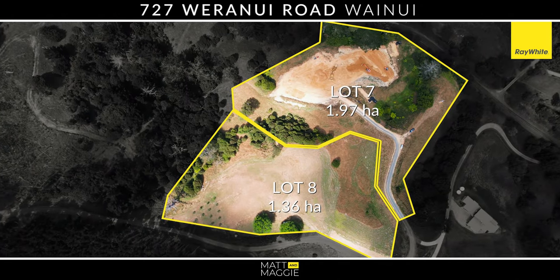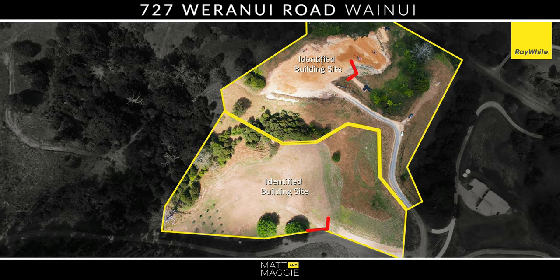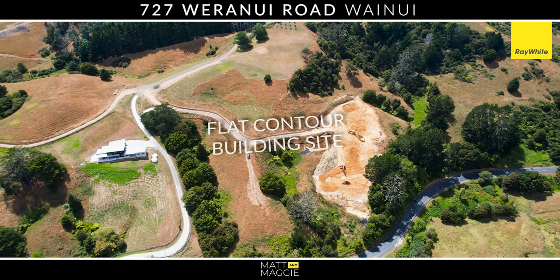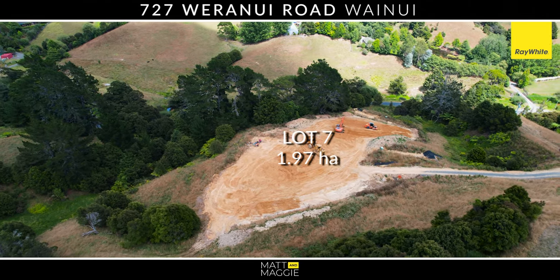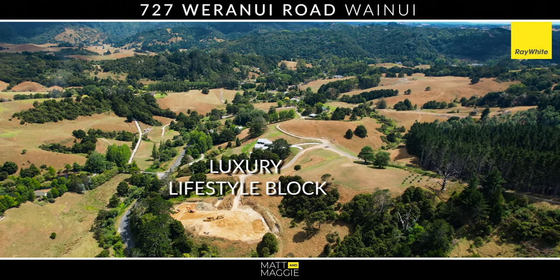We have lifestyle blocks offering sun, space and privacy for the idyllic country lifestyle. Nestled in a commanding position overlooking green native bush and rolling hills. Build your dream family home situated on an elevated position to maximise sun and views. These lifestyle sections offer everything a growing family needs and so much more.